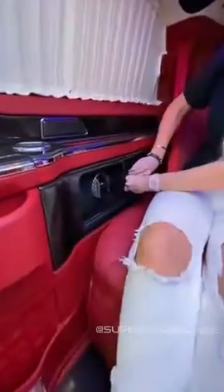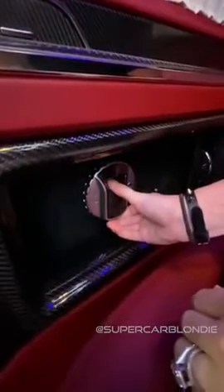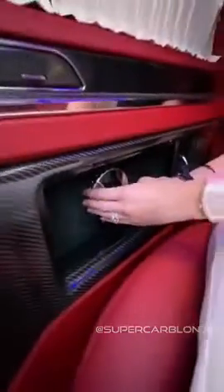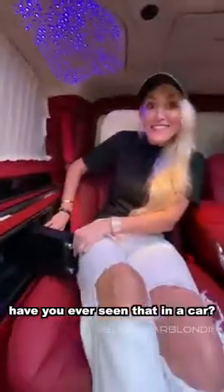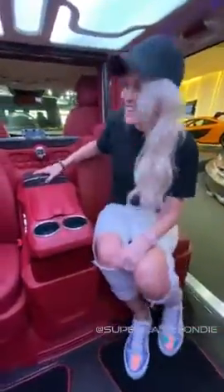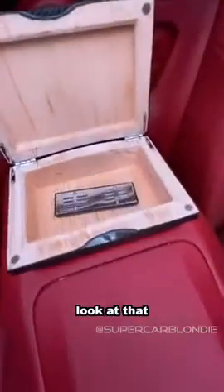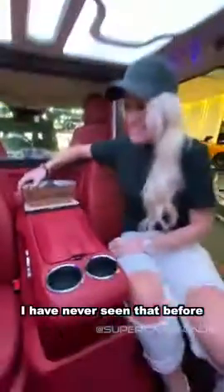Check out what's in here. This is a fingerprint activated vault. Have you ever seen that in a car before? And then guess what this is? This is a cigar holder right here. That's where that goes. And this right here is a humidor. Look at that. I have never seen that before.